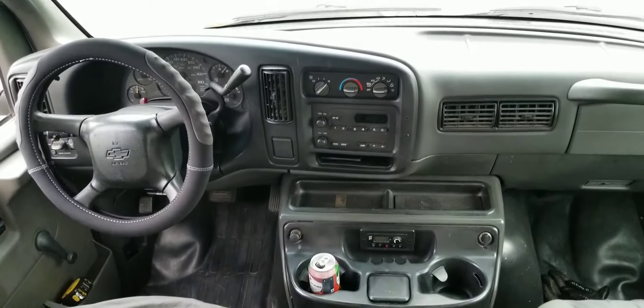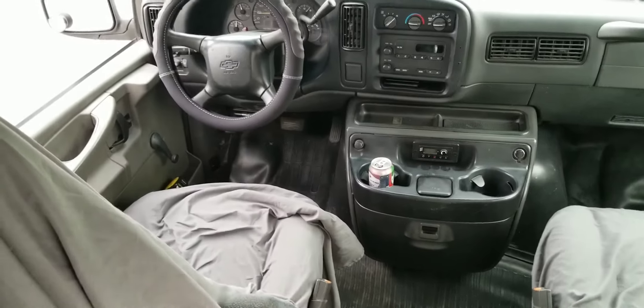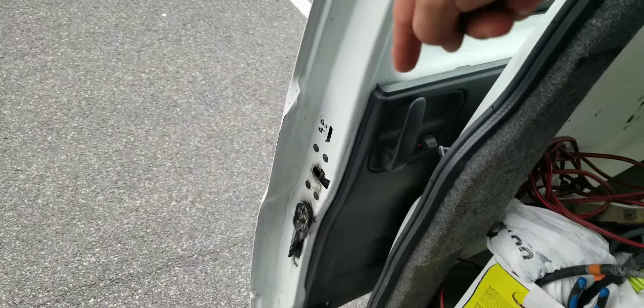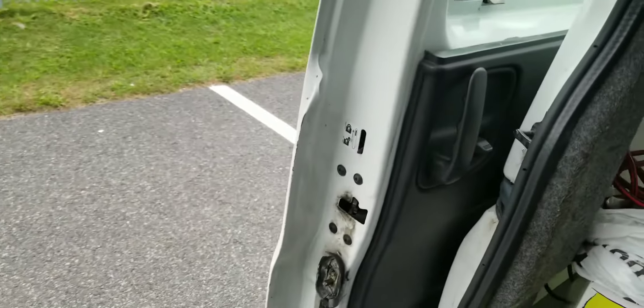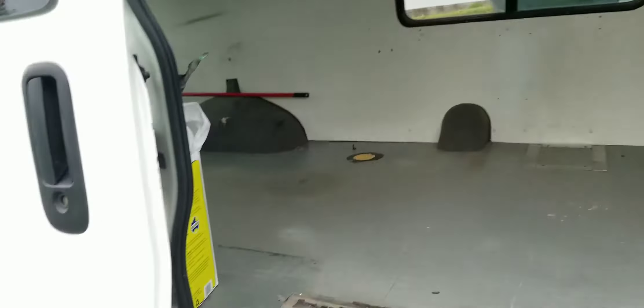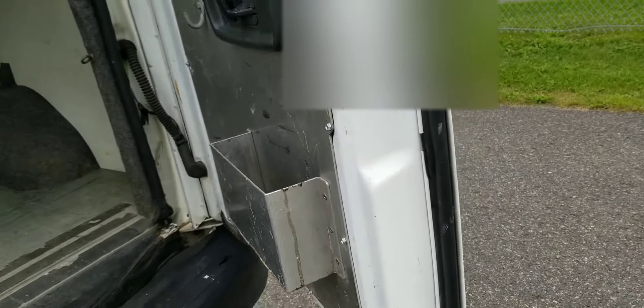The seats were kind of nasty so I threw some sheets over them, same thing for the steering wheel. So that's what we're gonna do with the van. A whole bunch of things don't work - you can't lock one door from inside, on another door you can't unlock it from outside. The key won't turn in one and from inside it won't turn in the other.